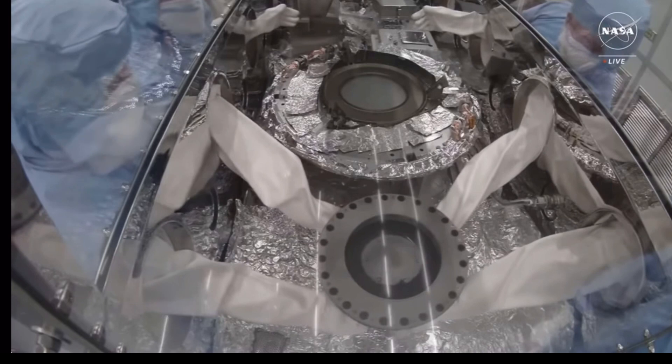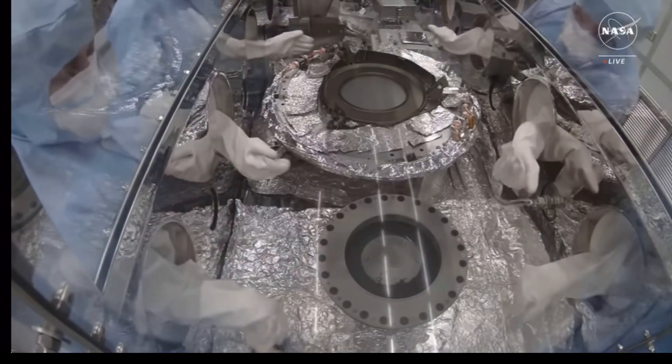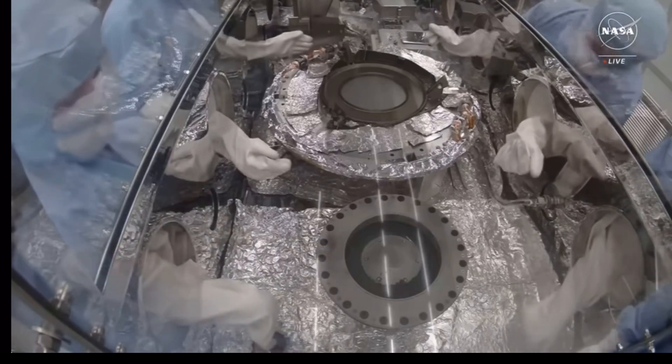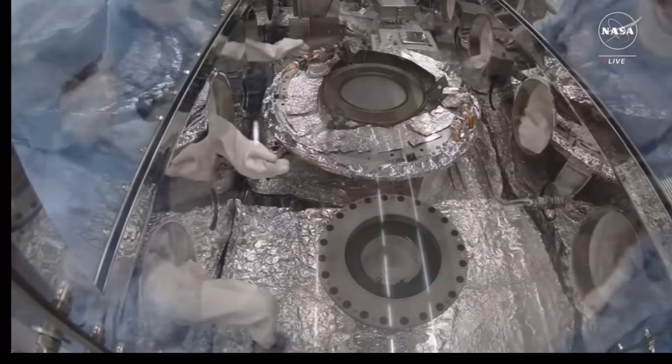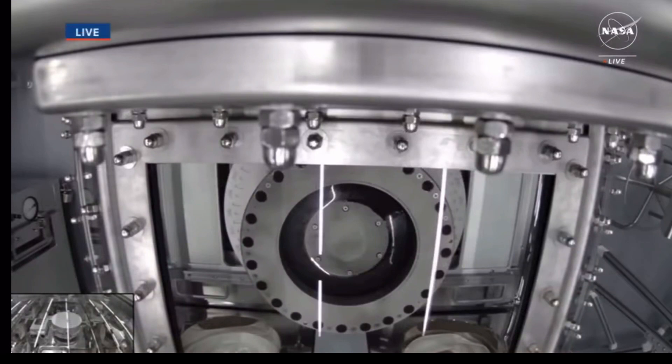What an honor to be standing so close to the sample. You mentioned that bonus sample — what have the initial findings been? It's a combination of fine dust as well as intermediate-sized particles, roughly the size of the short width of a grain of rice, which we've carefully collected and already allocated some to the science team — the sample analysis team — which you'll hear more about from Dante and Danny in the Quick Look analyses. And of course, this is not just a NASA mission; there have been several partners along the way.